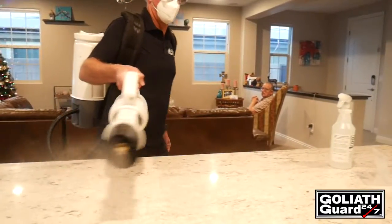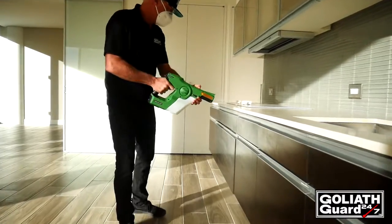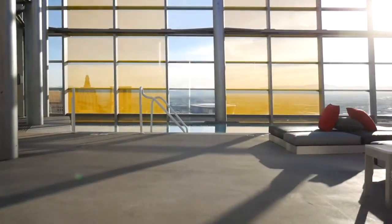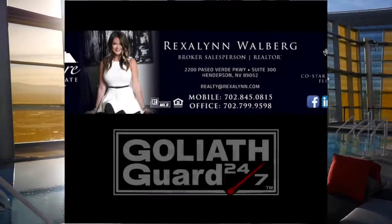Goliath Guard has been found to reduce stress and anxiety. It will create a safer and more comfortable environment for those that are home shopping, and for sellers to feel comfortable opening their homes up to prospective buyers during these times. Are you thinking of buying or selling a home to take advantage of this hot real estate market and the record-low interest rates? Please call me to help you do just that while keeping your family's investment and environment safe in the meantime.